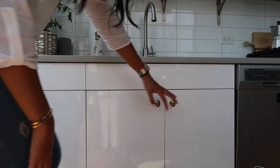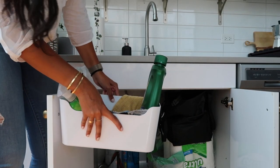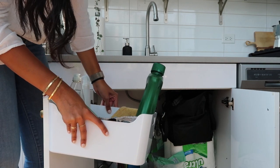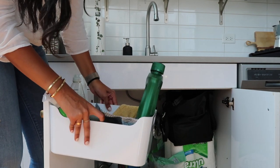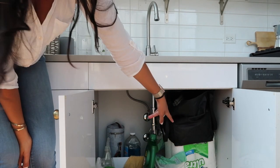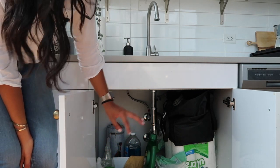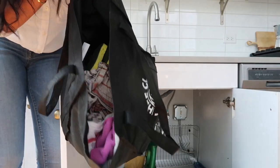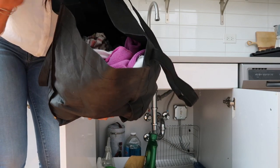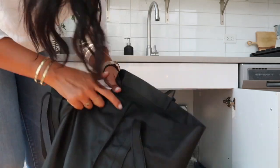Down below under the sink I keep a tub with all of our cleaning supplies: extra dish soap, our spray, dishwasher detergent, cleaning towels, and trash bags. Over here I have paper towels — I try to use them as minimally as possible and prefer microfiber cleaning towels. This bag holds all our clean cleaning towels and I also have extra sponges, though Alex hates cleaning with sponges so those are just backup.